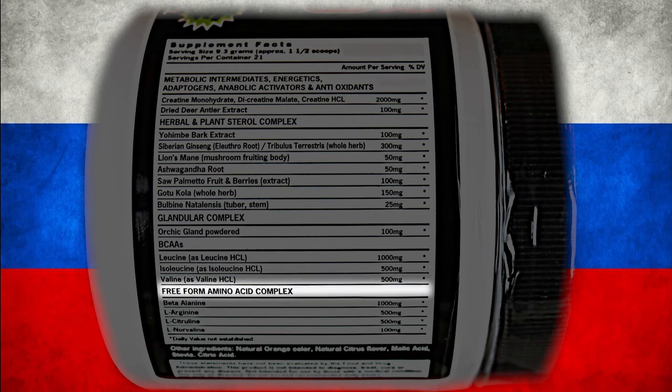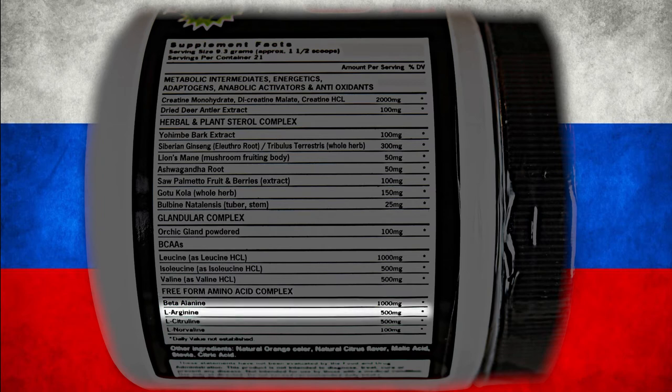Last, we have the Freeform Amino Acid Complex, starting off with Beta Alanine 1 gram. This buffers lactic acid and reduces fatigue to keep you strong the duration of your gym time. After that, you'll see L-Arginine 500 milligrams. This is a nitric oxide booster that vasodilates your blood vessels to allow a flood of blood to your working muscles to get you a great pump.